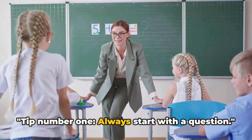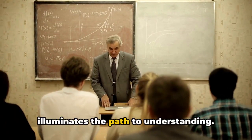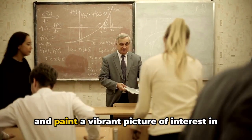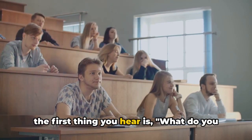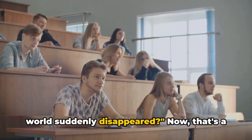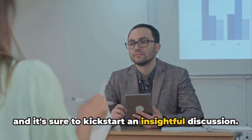Tip number one: always start with a question. In the grand theater of learning, questions are the spotlight that illuminates the path to understanding. They provoke thought, trigger curiosity, and paint a vibrant picture of interest in the minds of students. Imagine walking into a science class and the first thing you hear is, what do you think would happen if all the bees in the world suddenly disappeared? That's a question that will make you sit up and take notice — it's relevant, it's thought-provoking, and it's sure to kick-start an insightful discussion.